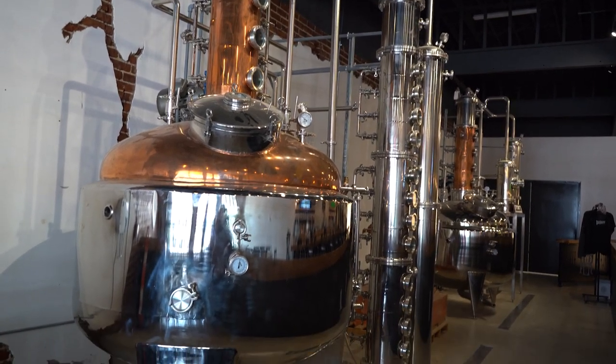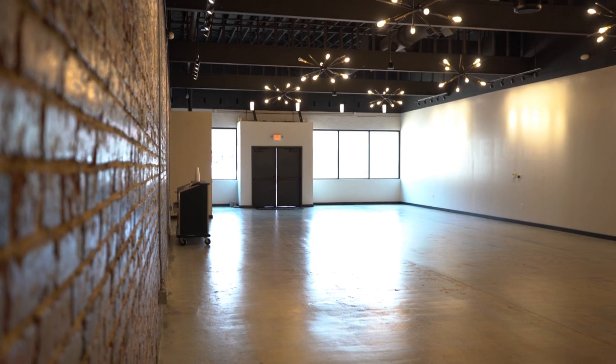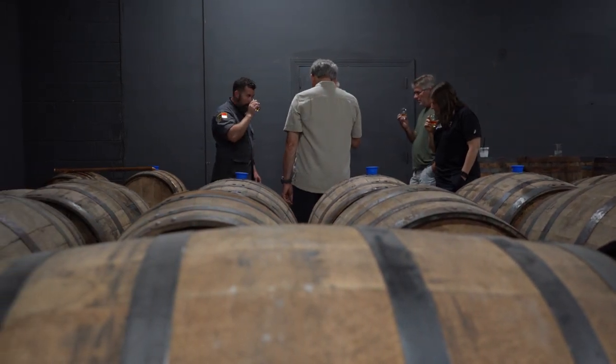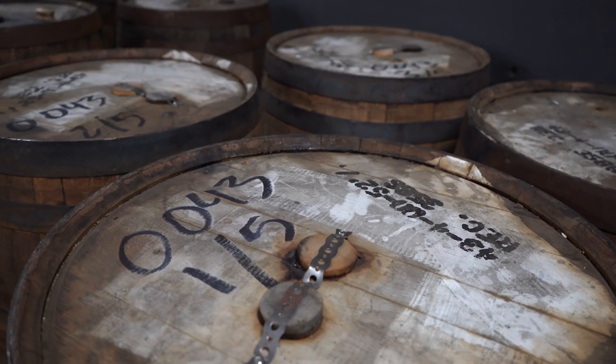In addition to that, we've got an event space where we host private events, weddings, and things such as that. For me, the most exciting aspect of our business is the back end where we house all of our bourbon and our barrels on site here.